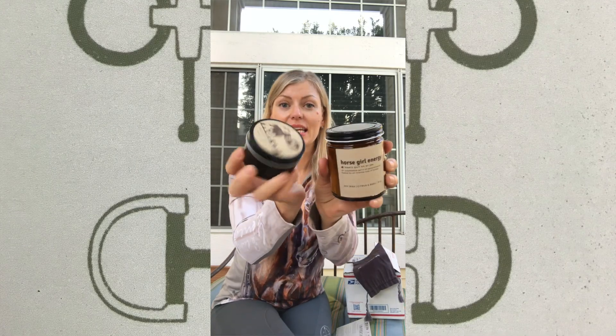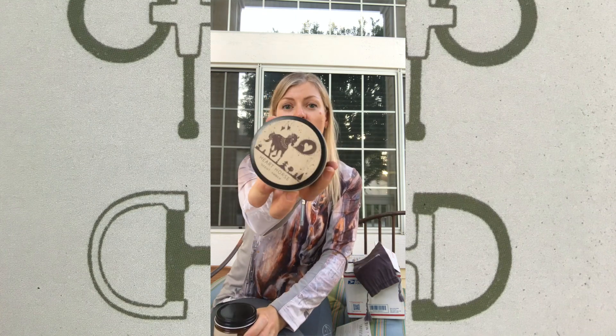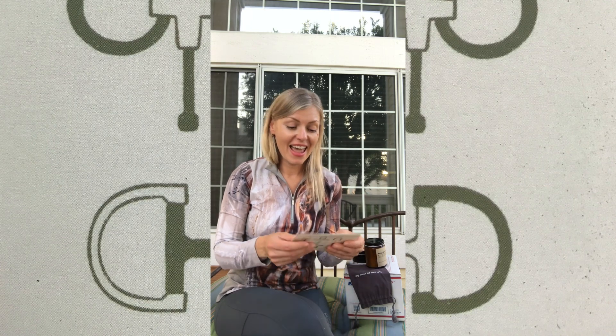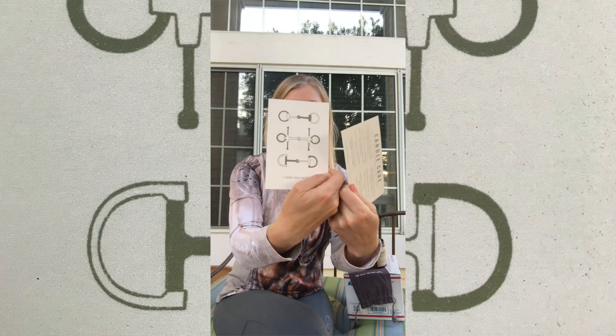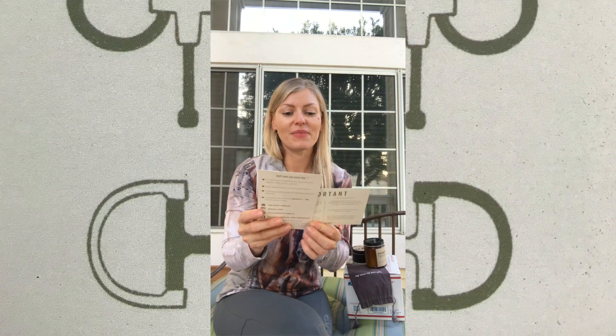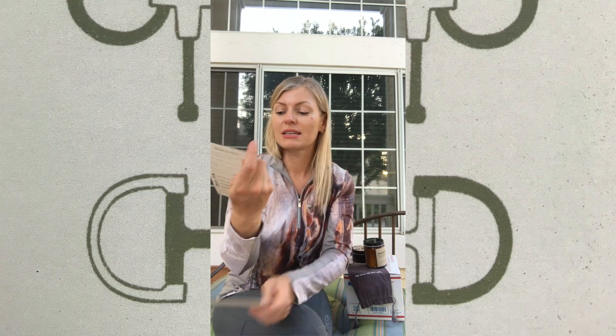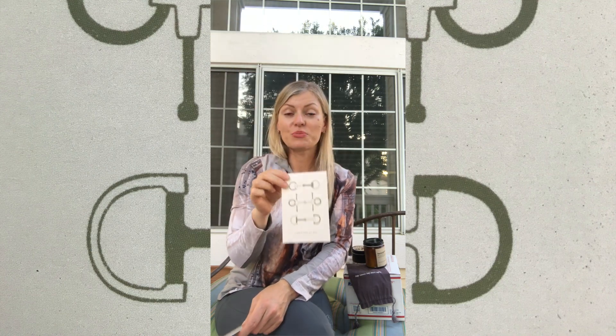Not only are the candles cool — cute names like Horse Girl Energy, Heart Horse, they smell great — but the environmental policy behind it is really awesome. Inside each package you get educational materials on how to care for your candle as well as how to care for the environment, where Intrest Candles talks about the packaging, reuse of glass jars and tins, and where you can find the products. I love it to bits, and honestly these are going to be my favorite candles. It's a perfect Earth Day gift.